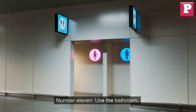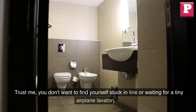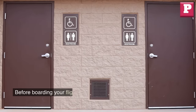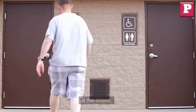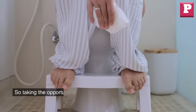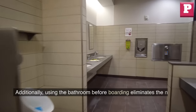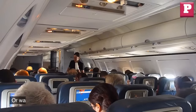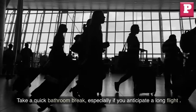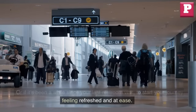Number 11: Use the bathroom. Before boarding, take a quick bathroom break. You don't want to find yourself waiting for a tiny airplane lavatory. Airplane lavatories can be small and crowded, especially during longer flights, so taking the opportunity to use the restroom before you board can help ensure your comfort throughout the journey. Using the bathroom before boarding also eliminates the need to wait for extended periods if the lavatories are occupied during the flight. Take a quick break, especially if you anticipate a long flight, to start your journey feeling refreshed and at ease.